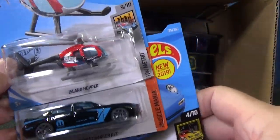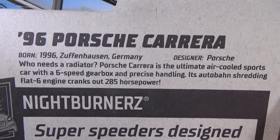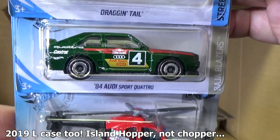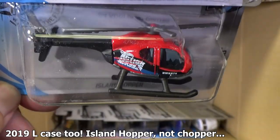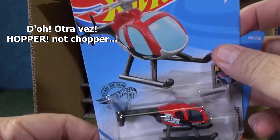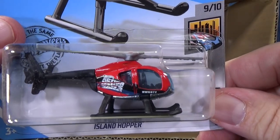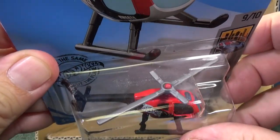Island Hopper — new model. I don't know if you've seen this when I did the first case. You can pause it right there. Island Chopper, Island Hopper. I'm glad it's in the basics. Another Audi Sport. Two helicopters in the case — Island Chopper. If I'm not mistaken, Island Chopper debuted in the Retro line. I don't believe it was ever a new model. It can't be a new model if it showed up somewhere else first.